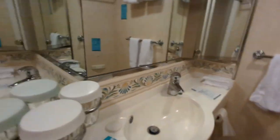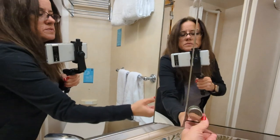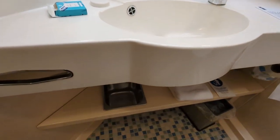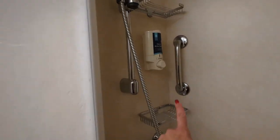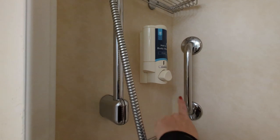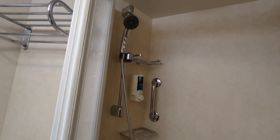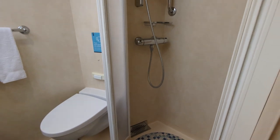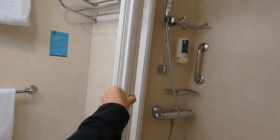The standard bathroom has two cups, a mirror, hand soap, toilet, and a shower. The shower has all-in-one hand and body wash provided. I always bring my own stuff, but it is here. Just like other Royal Caribbean ships, it has a sliding door instead of a curtain.